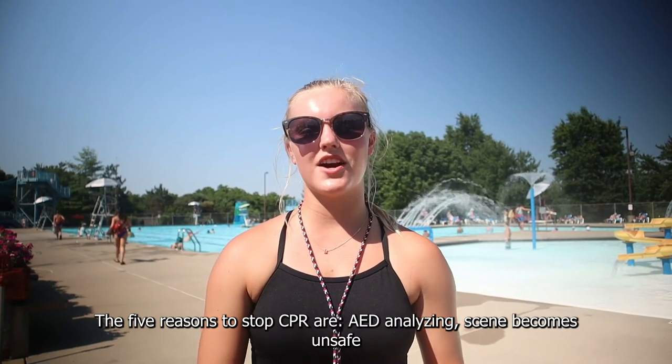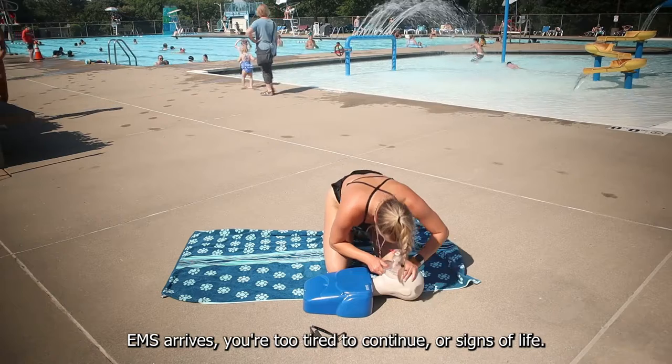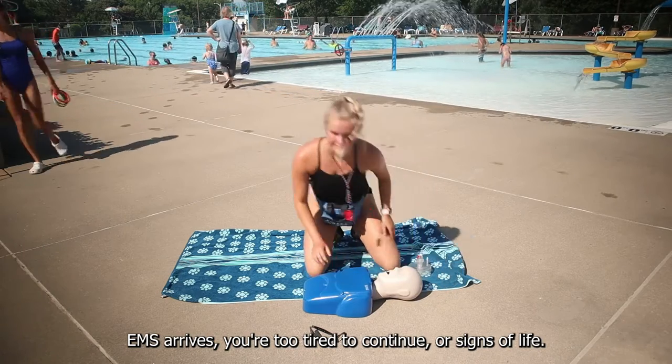The 5 reasons to stop CPR are: AED analyzing, scene becomes unsafe, EMS arrives, you're too tired to continue, or signs of life.